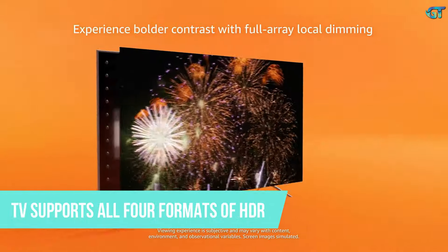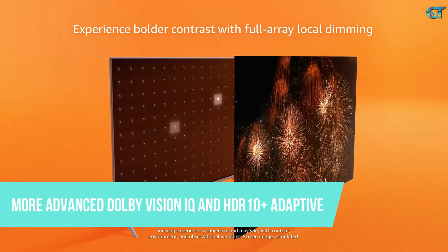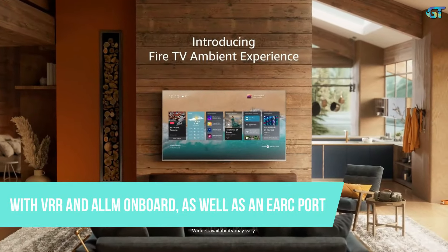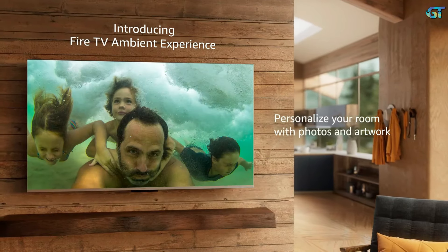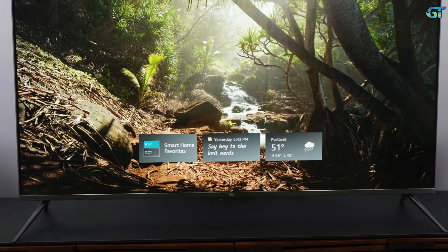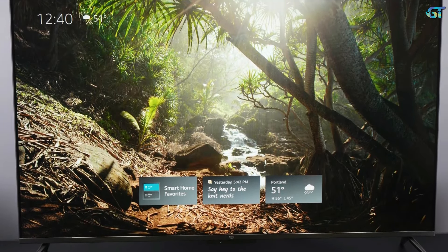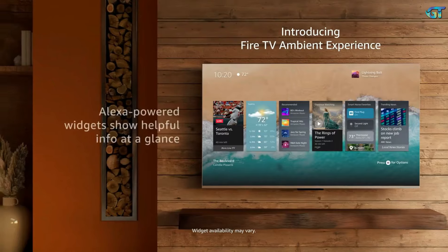The TV supports all four formats of HDR, with even the more advanced Dolby Vision IQ and HDR10 Plus Adaptive on offer. Its gaming spec is very good too, with VRR and ALLM on board, as well as an eARC port to send uncompressed Dolby Atmos signals to a compatible soundbar or AV receiver. Cynics might assume Amazon would stuff the TV full of specs and call it a day, but they would be wrong — the firm has paid close attention to picture quality. The 50-inch Fire TV Omni is a surprisingly consistent and considered performer that provides a very satisfying and authentic picture.